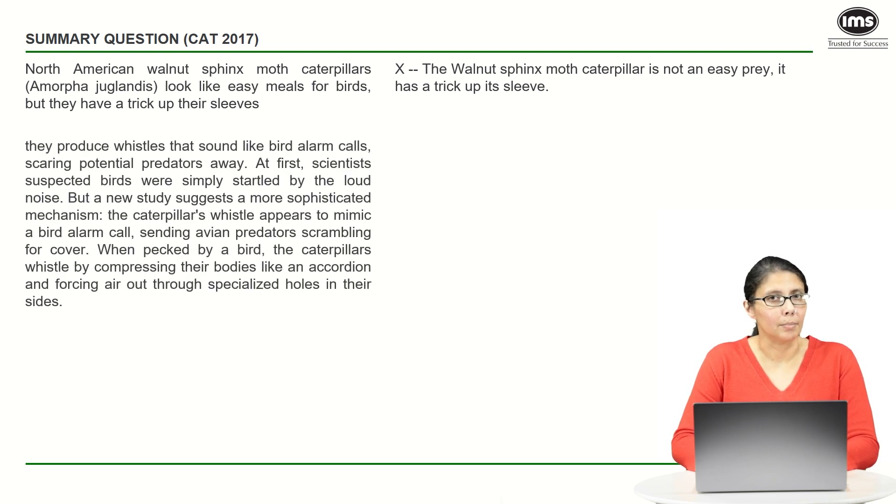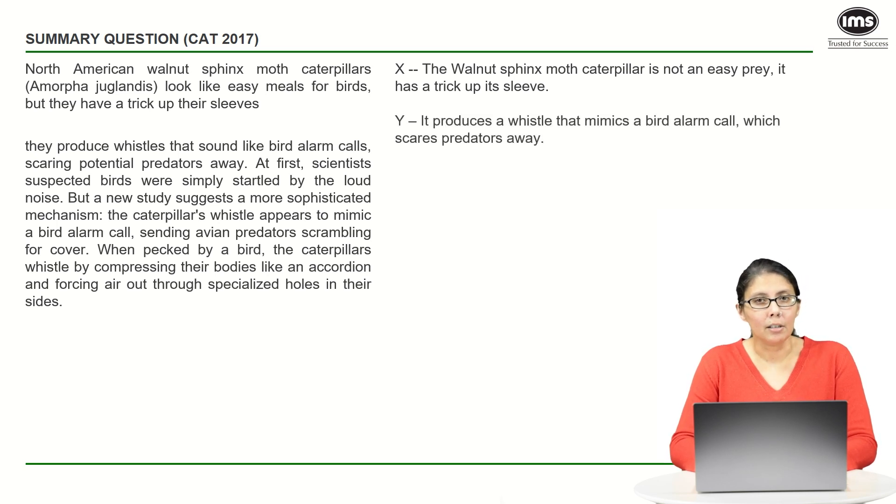The second point talks about the whistle that this caterpillar produces, and all that it's really trying to say is that this whistle is not just loud and therefore scary — this whistle mimics or copies or resembles a bird alarm call, and because it resembles a bird alarm call, it scares the predators away, because the predators are nothing but birds.